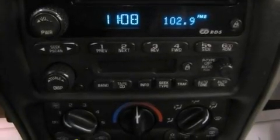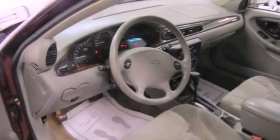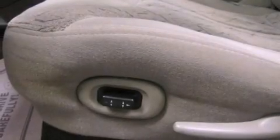A four-wheel independent suspension, a passenger side vanity mirror, an engine immobilizer theft deterrent system, an anti-lock braking system, heater vents for rear seat passengers, and cruise control.